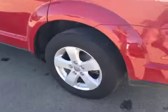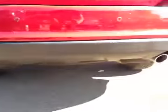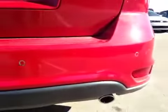In the back, we have your 17-inch all-season alloy wheels. Up top, we have your roof rack. Coming to the back, we have your dual exhaust, as well as rear parking sensors.